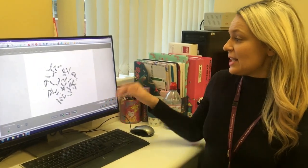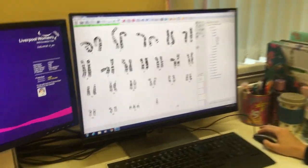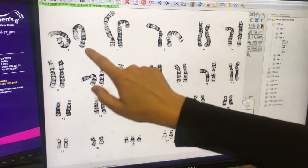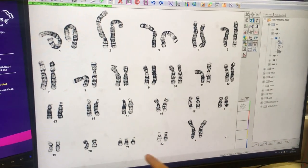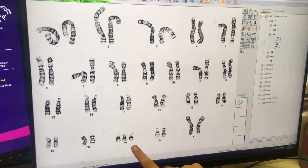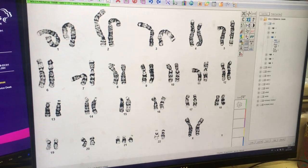So what we do with these is put them into what's called a karyotype. As you can see here there are all the different chromosomes — a pair of ones, a pair of twos, threes, and two X's, so it's a female. But what you can see here is this patient has actually got three copies of chromosome number 21, and that is what's causative of Down syndrome.